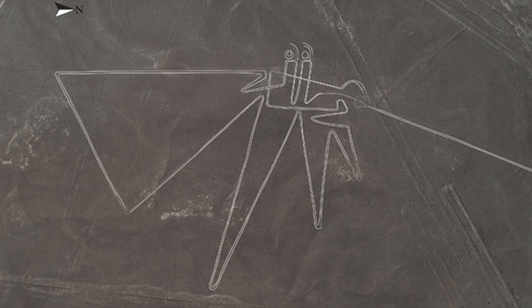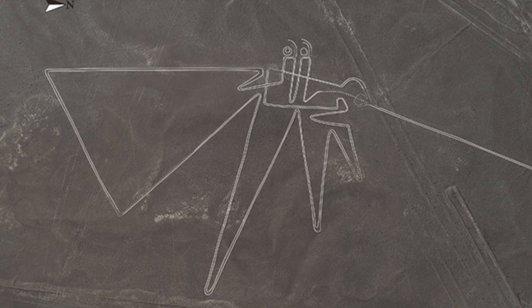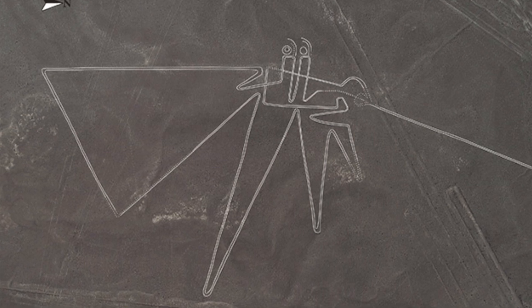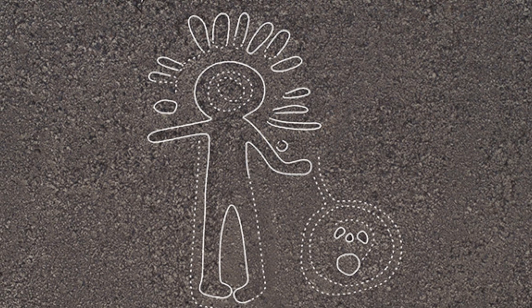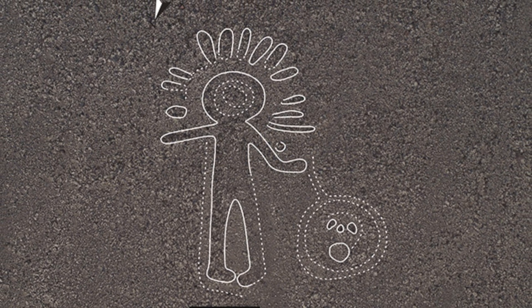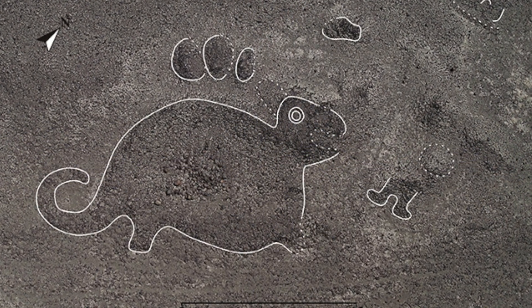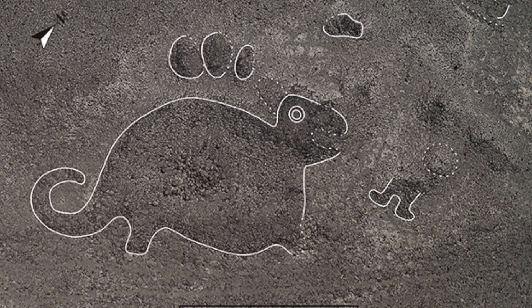The glyphs are believed to date back from around 100 BC to 300 AD, and some extend to more than 100 metres in size. Furthermore, although 143 new geoglyphs have been confirmed, AI analysis of the aerial footage showed that there are in fact 500 candidate sites, so many new discoveries are yet to be confirmed.